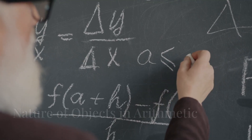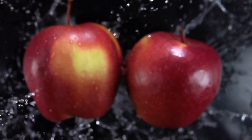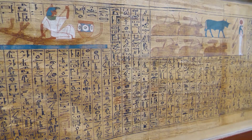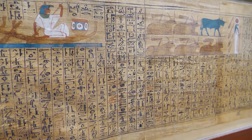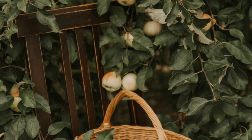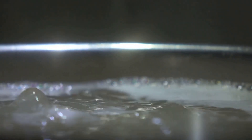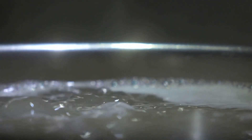But what about the nature of the objects or units that we are counting? Are they discrete, individual objects? Or are they continuous, interconnected quantities? The answer is that they can be either. In some cases, we are counting discrete, individual objects like apples or chairs. In other cases, we are counting continuous, interconnected quantities like water or sand.